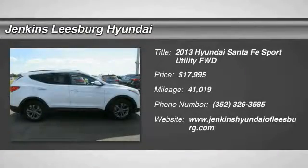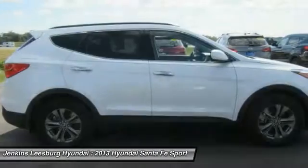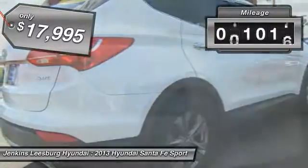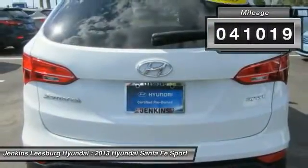The 2013 Santa Fe — style, quality, performance, value. Need we say more? And it is priced below $20,000. This vehicle has less than 45,000 miles.